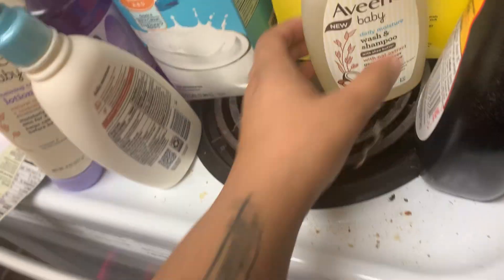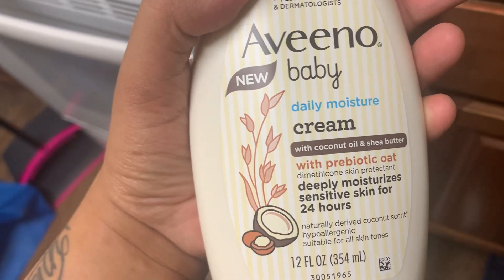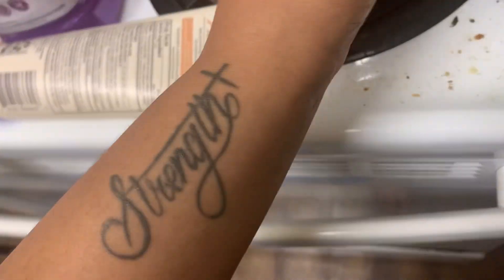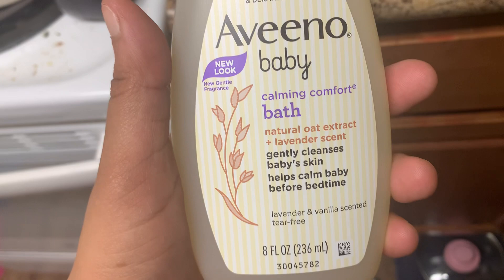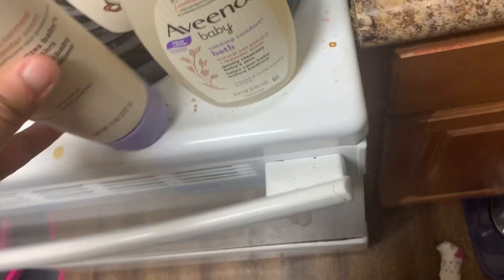Normally I use the Aveeno eczema one for my daughter, but I saw that they have this one with shea butter and oat extract, and that's the body wash I'm going to be using. And this is the matching lotion with the coconut oil, shea butter, and prebiotic oat — that's the baby Aveeno. They also have some calming comfort bath with a lavender scent. It's supposed to be like a bedtime thing — you put your kid in the bath using this and it's supposed to make them go to sleep, so I'm going to try it and let you guys know whether it works for my daughter.